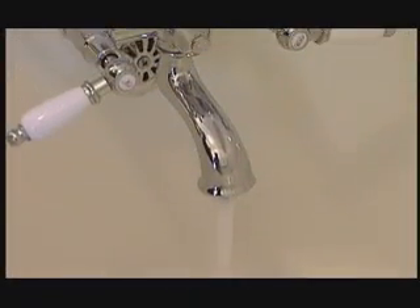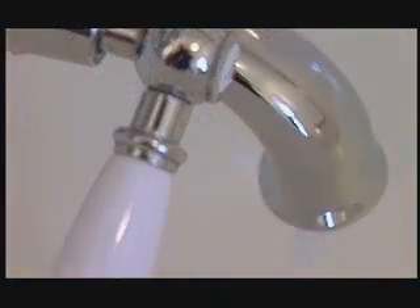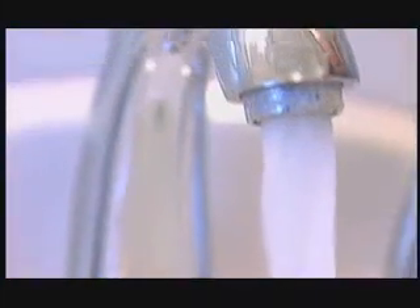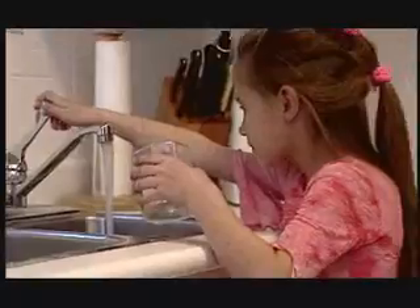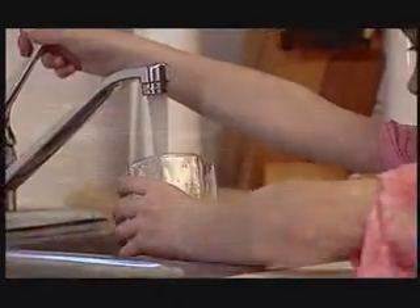Water — crisp, clear, life-giving. Like many things we use on a regular basis, we often take Saskatoon's drinking water for granted without much thought about its origin. The average person in Saskatoon consumes about 230 liters per day through cooking, washing, and drinking. But it's surprising to learn that significant resources and technology go into making Saskatoon's water supply among the safest and best-tasting in the world.